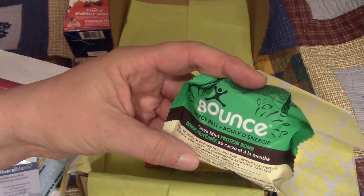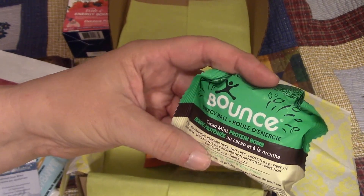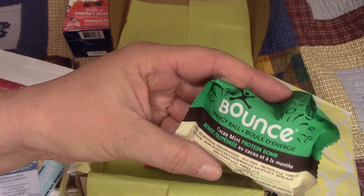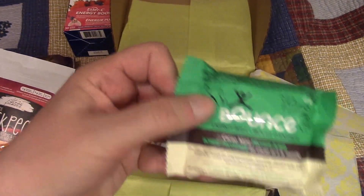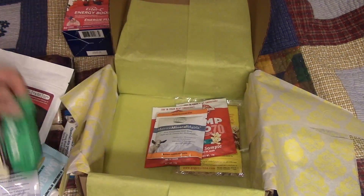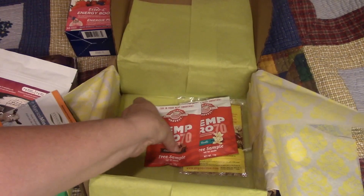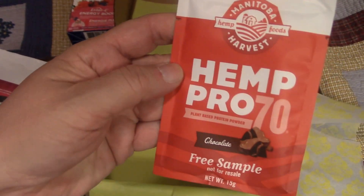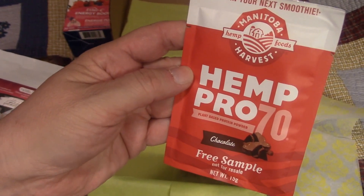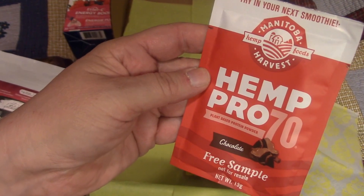Then I've got something called Bounce, which is an energy ball — cocoa mint protein bomb. And another goat product. And we've got some hemp chocolate — Manitoba Harvest! I've heard of this; it's really good stuff, plant-based protein powder.